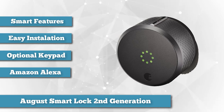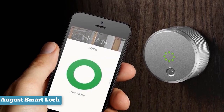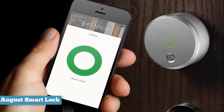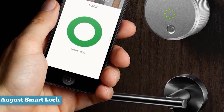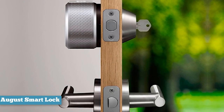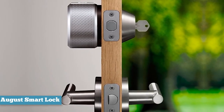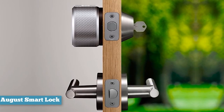With it, you can use virtual keys to hand out temporary access, enable auto lock and auto unlock based on the proximity of your phone, and a history log of who comes and who goes. But maybe most importantly, the August uses your existing deadbolt mechanism, meaning installation is a breeze and gives you that extra peace of mind. You can add a keypad to August so your guests don't need a mobile app to come in.